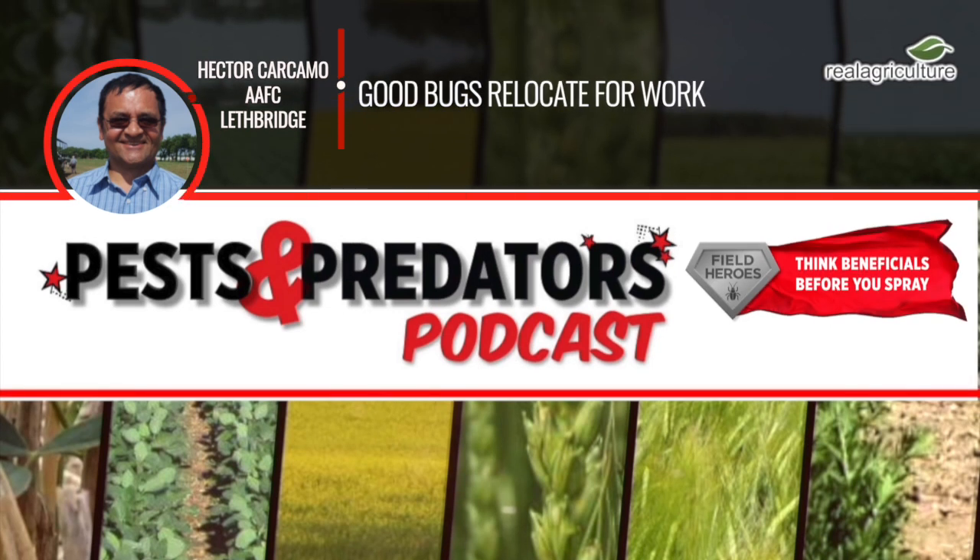How are you doing today? I'm doing quite well. Thanks a lot for joining us here on the Pest and Predator Podcast. What do you mean by relocating good bugs for work? We're really talking about reuniting the natural enemies of a pest that for many reasons are left behind in their area of origin.